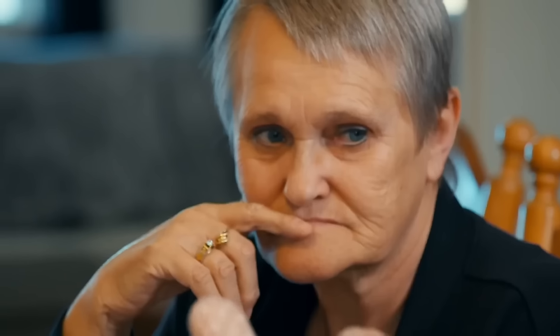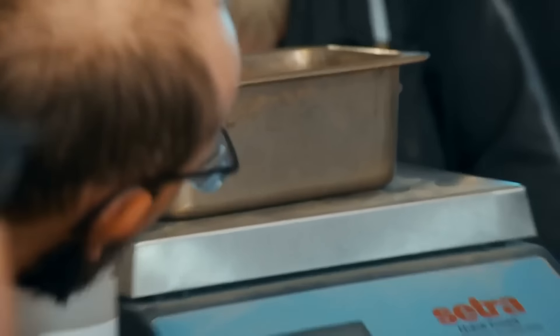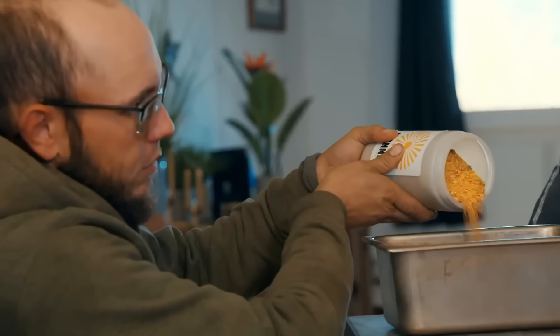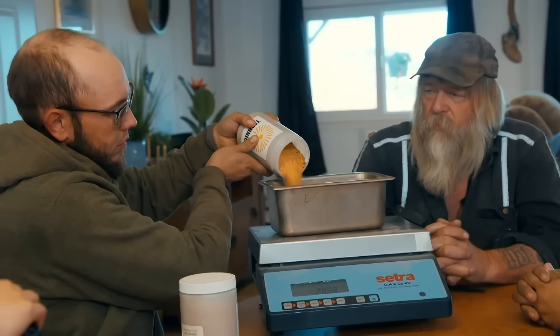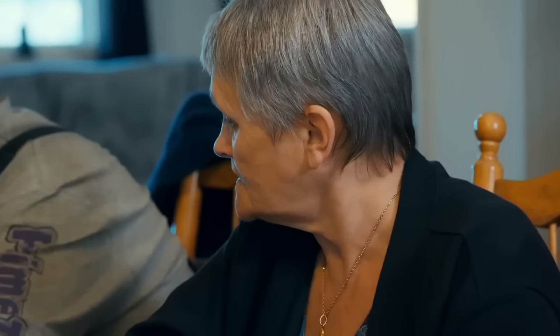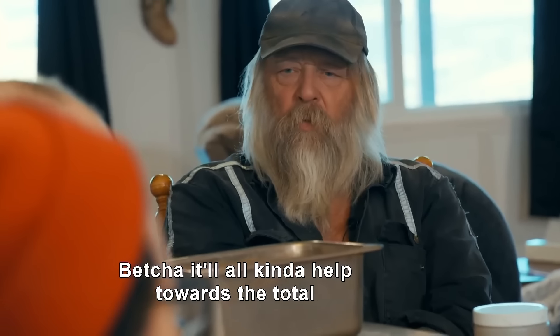Tony is still 900 ounces short of his 4,500-ounce season goal. They pour the Kiwi plant's gold concentrate, with Kevin noting there are some chunkies — sounds like some big ones in there. The count comes in at 63.25 ounces. Not bad — a nice little hole they found, and it all helps toward the total.